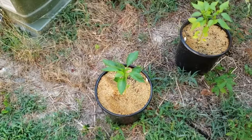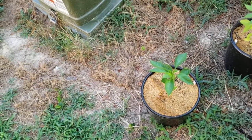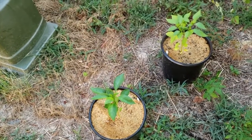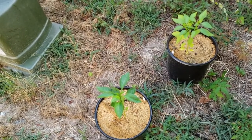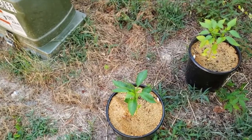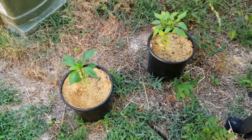They're doing pretty good. They're starting to finally take off, but it's almost the end of July, so I think next year I'm going to start them earlier inside and wait until they're bigger before I put them out, because the colder nights we had at the beginning of spring were not conducive to these peppers growing.